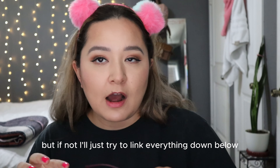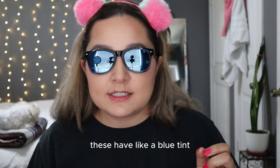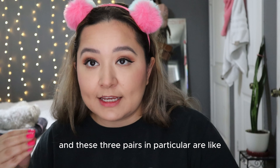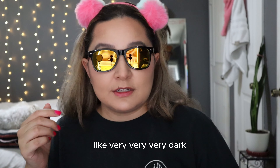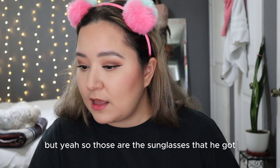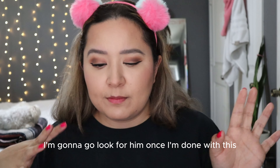He also got these ones which have like a blue tint. These three pairs in particular are extremely dark — very, very dark. So those are the sunglasses that he got. He also got another pair that I'm gonna go look for once I'm done with this.